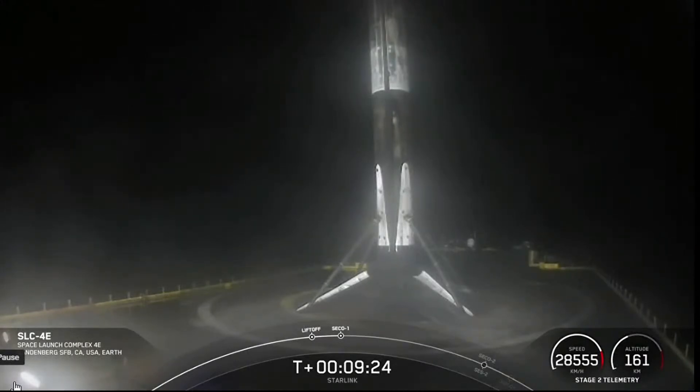Be sure to check SpaceX social media for confirmation of Starlink deploy. As always, thank you for watching, and we'll see you again real soon.